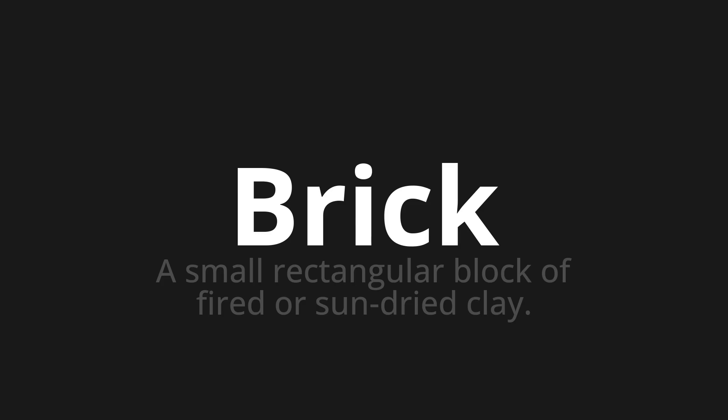Let's say it all together. Brick. Brick. One more time. Brick.